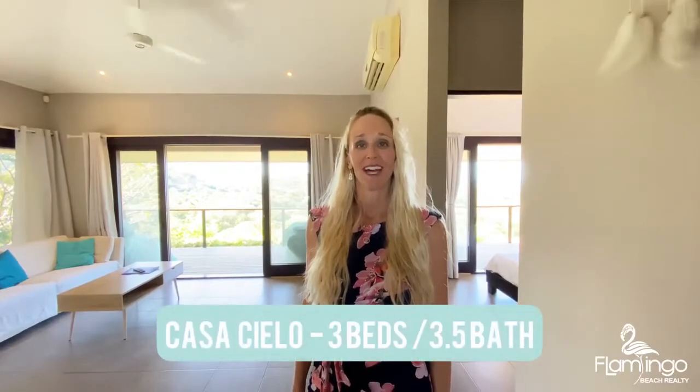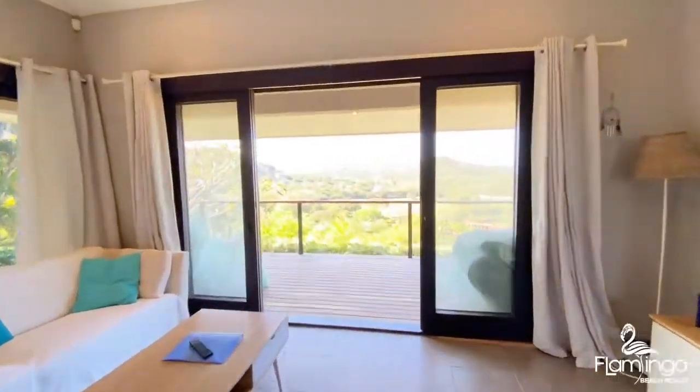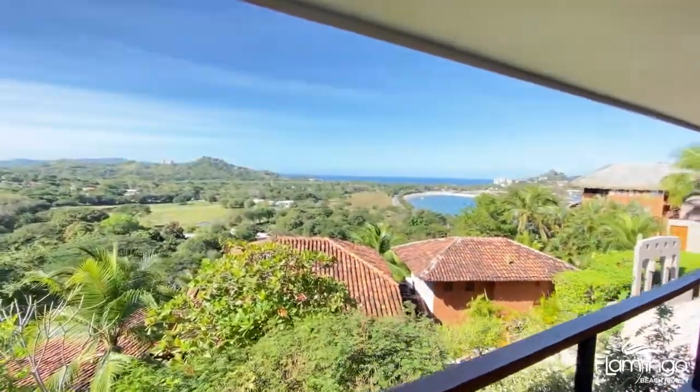Hello, this is Melanie Engel from Flamingo Beach Realty in Costa Rica. Today I have the pleasure of showing you Casa Cielo, located just above Flamingo and the new marina. This is a really cute two-bedroom, two-bath main house with a one-bedroom, one-bath apartment below.